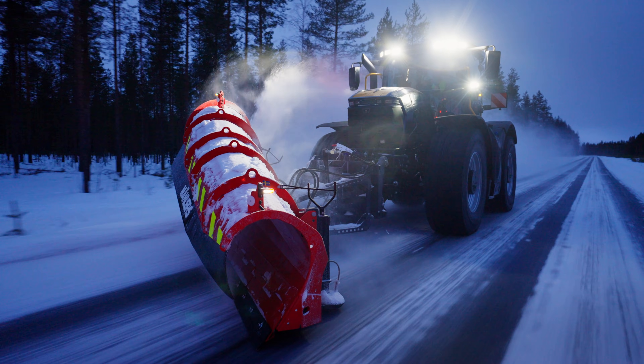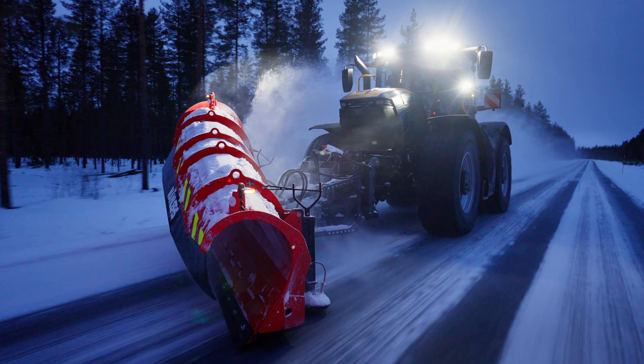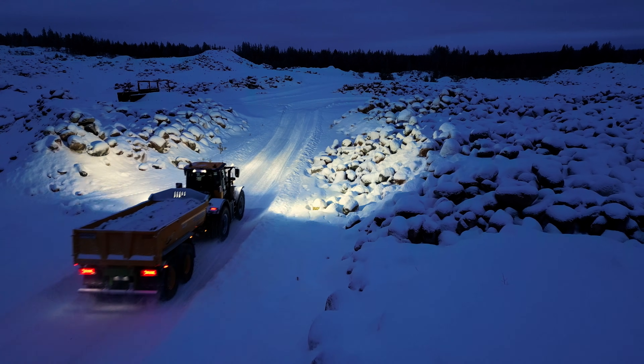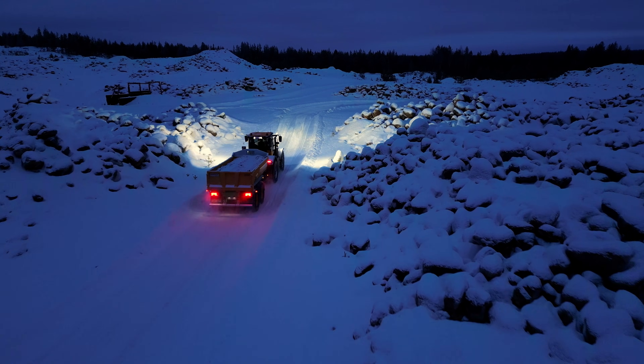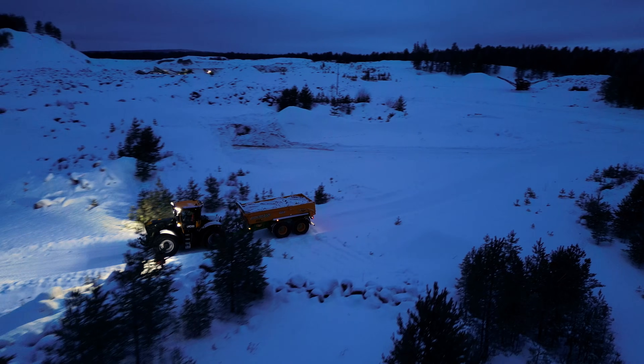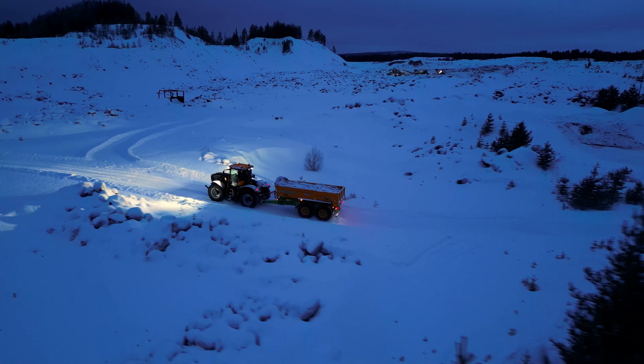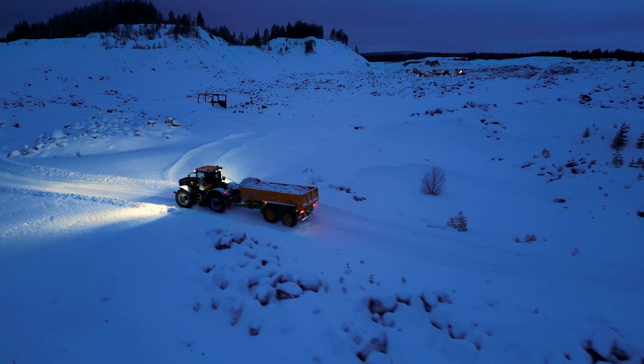It tests the machine's transmission and also tests the PTO driveline, making sure that the machine can perform correctly when operating under these conditions. We're also using Jani's quarry here as a backdrop, where we can do snow blowing and other duties we can't do on the main road, such as trailer towing on steeper inclines and generally performing more shakedown on the machine that we couldn't do on the public roads.